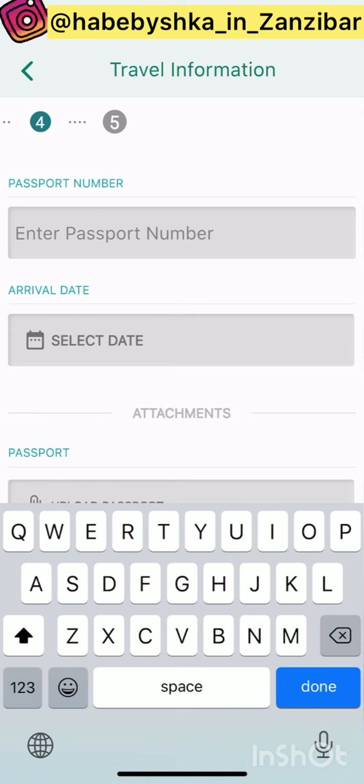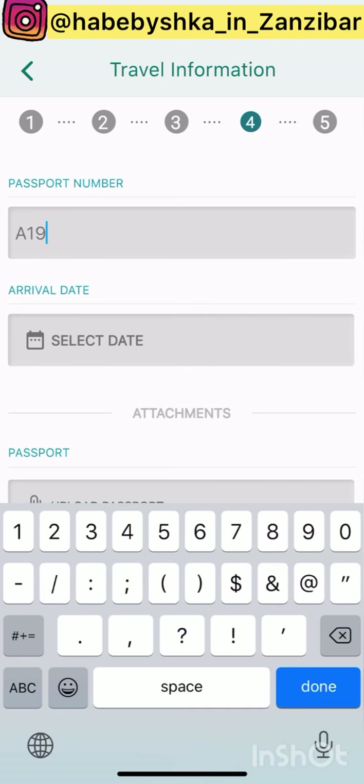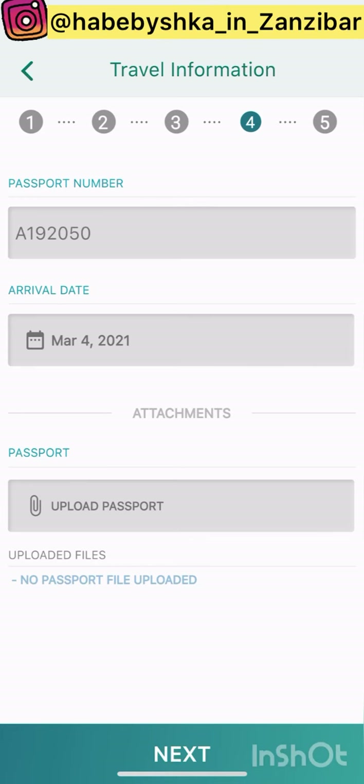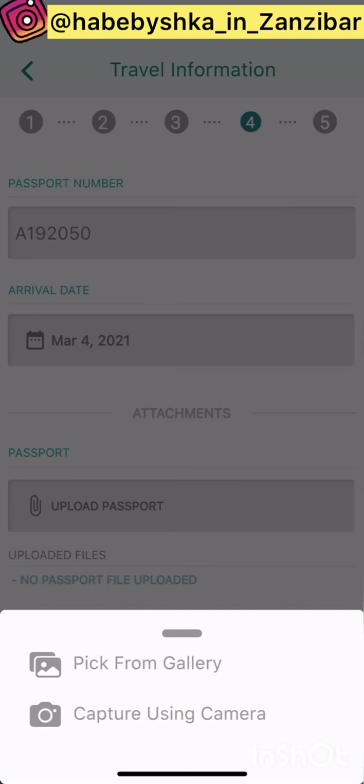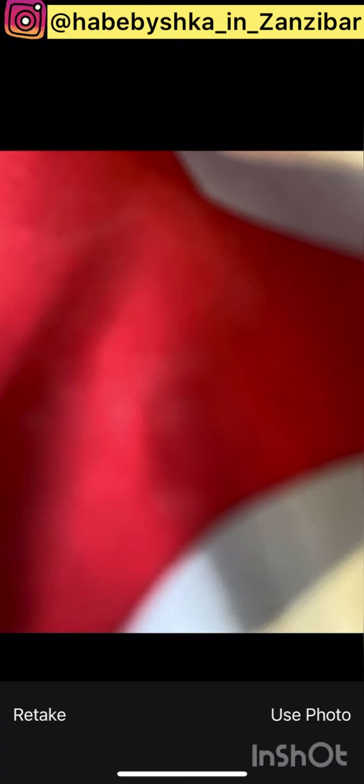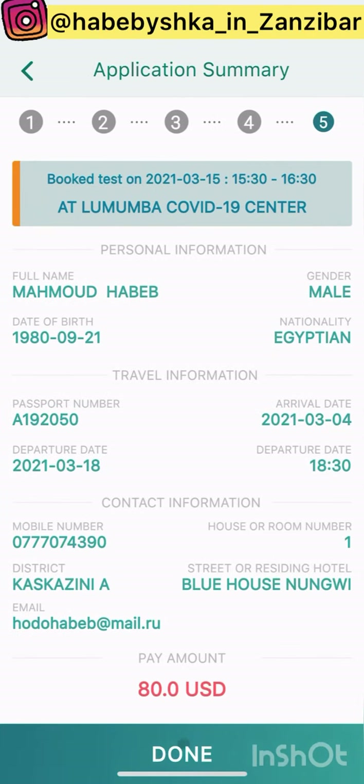Then it asks for your passport number — I don't remember the exact number so I'll just enter a number for demonstration. It also asks for your arrival date — let's write the 4th of March — and it asks for a copy of your passport. I don't have a copy right now so I'll just take a photo. It accepted everything — I click done.